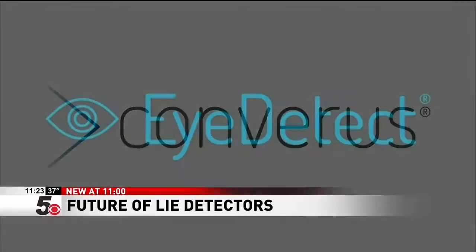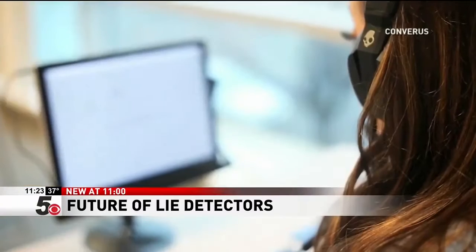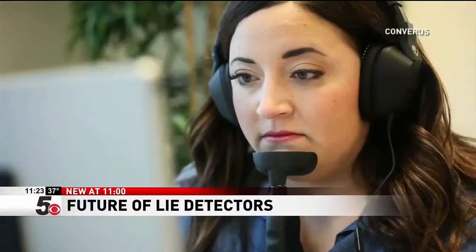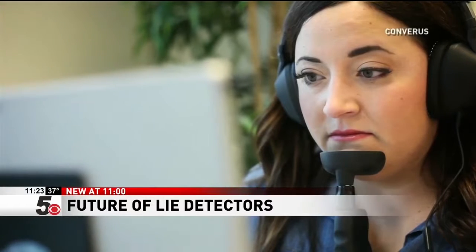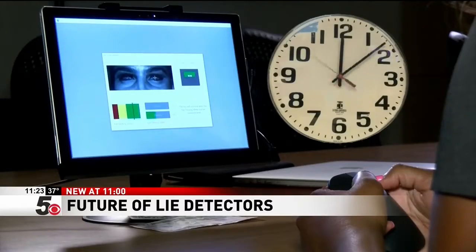The new technology is called Eye Detect. It uses only the eyes to determine if a person is lying. When a human being is being deceptive, there are micro dilations of the pupils — it's the extra mental energy that it takes to be deceptive. Eye Detect has been in development since 2003 and takes only 30 minutes to complete.